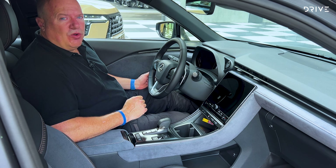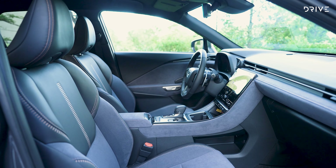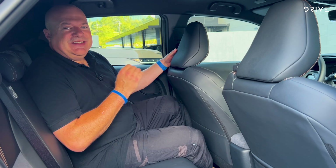It's actually surprisingly roomy up front, even though it is the smallest car in the Lexus lineup and one of the smallest SUVs on the market today. There are also two USB-C charge ports and a wireless smartphone charger. Although it's comfortable up front, let's check out the back seat.